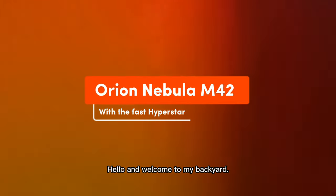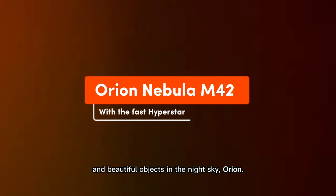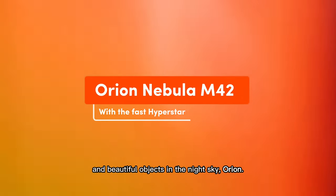Hello and welcome to my backyard. Today we will take a picture of one of the most recognizable and beautiful objects in the night sky, Orion.